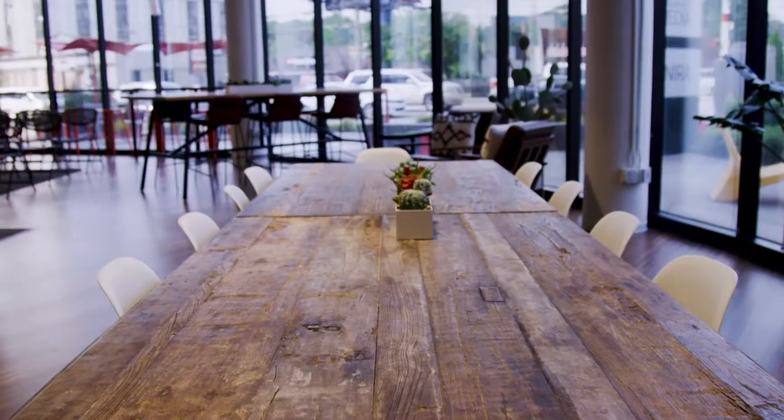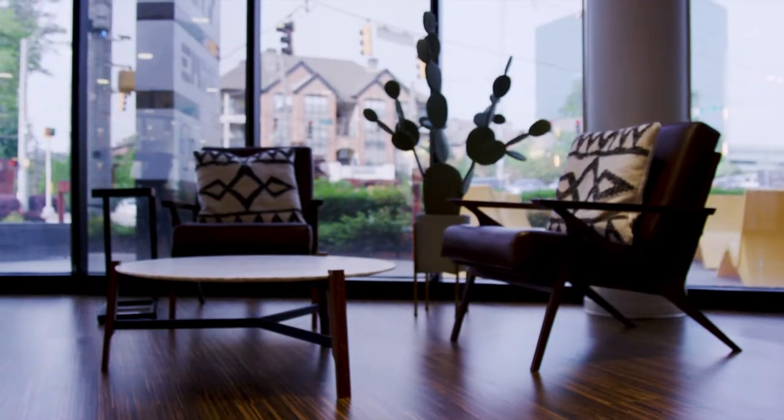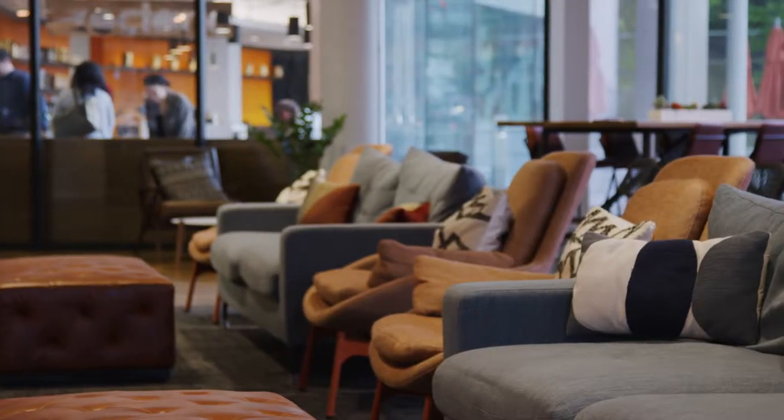It also comes with all this wonderful furniture. If this setup doesn't work for you, there's a variety of others that we can arrange. We look forward to hearing from you about how you envision using this space.